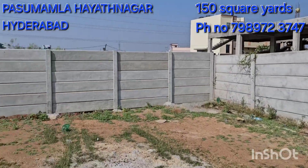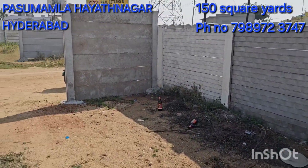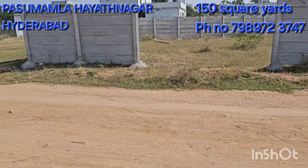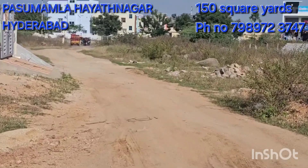This is 150 square yards. This is the main road. Here we go. I am looking at the main road.